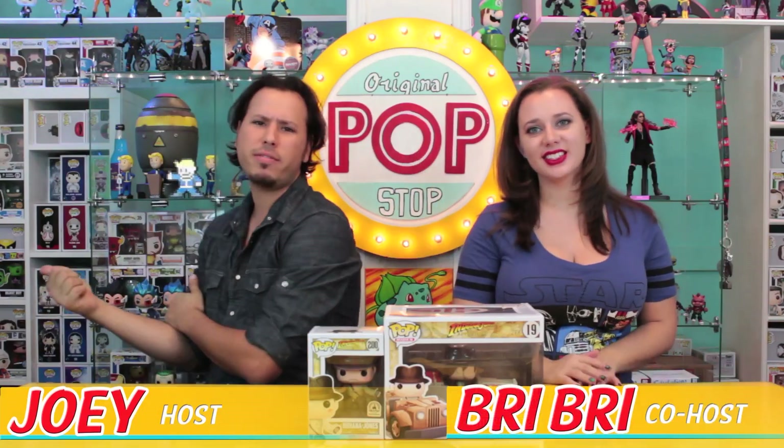What's up guys and welcome to the PopStop. I'm Joey. This is Brie Brie. Hey guys. And over here we have Digby. Hey guys.